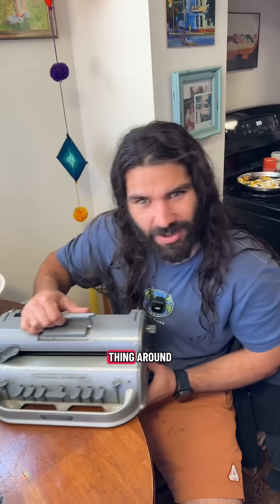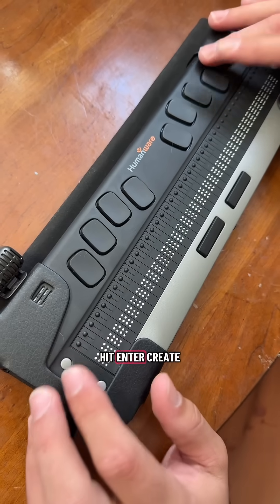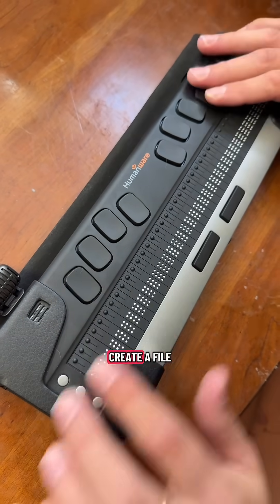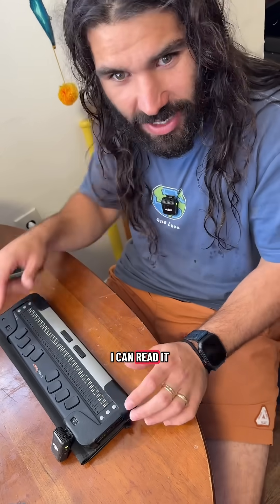I used to have to carry this 10 pound thing around to take notes from class to class. With this I just go to my keypad editor, hit enter, create a file, and now I can type everything in here and the braille comes up in real time so I can read it.